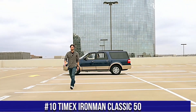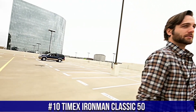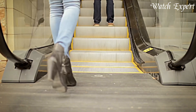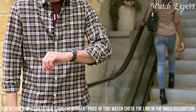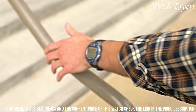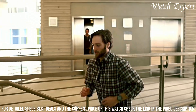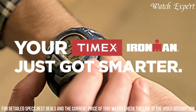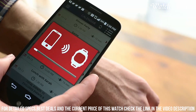Number 10: Timex Ironman Classic 50. A watch that combines durability with essential features for active lifestyles, reflecting Timex's commitment to creating reliable and functional watches. The resin case exudes toughness and practicality. The digital display, with its clear numerals and functional buttons, reflects the watch's sporty character. Equipped with a 50-lap memory, countdown timer, and Indiglo backlight, it's a versatile companion for workouts and daily routines.